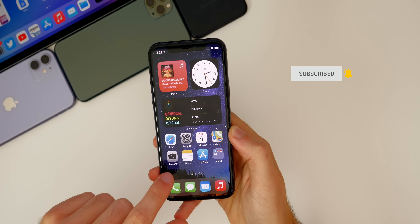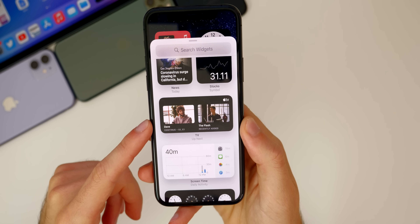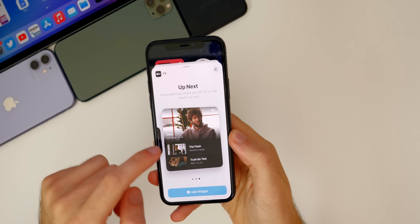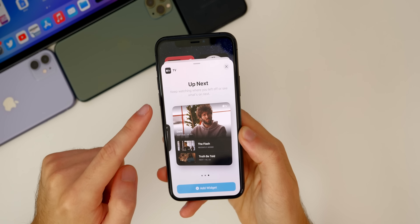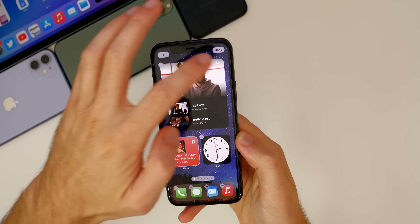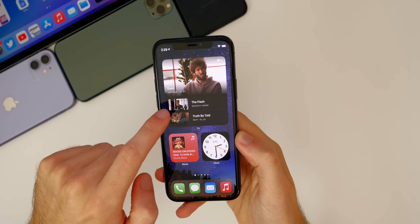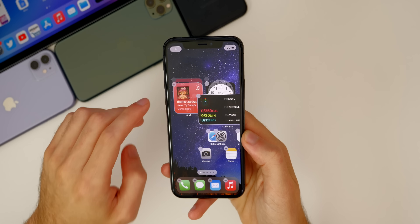There's actually a new widget in beta 4. If you go to your widgets, tap the plus, and scroll down, you'll see it in the previews — it's the Apple TV widget for the TV application. You can add it from there or find it under the T's. There are three sizes: small, rectangle, and big square. It basically shows the 'Up Next' show — keep watching where you left off or see what's next. You can tap it and it will take you into that specific episode.